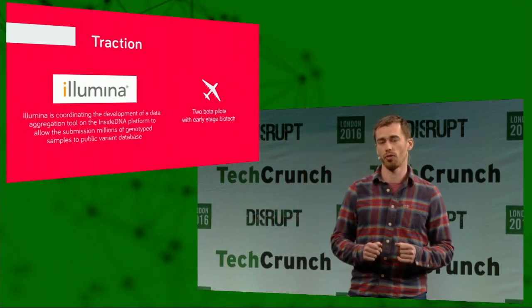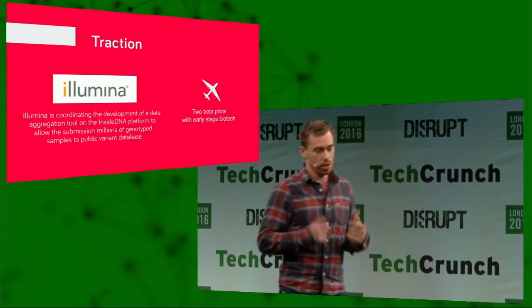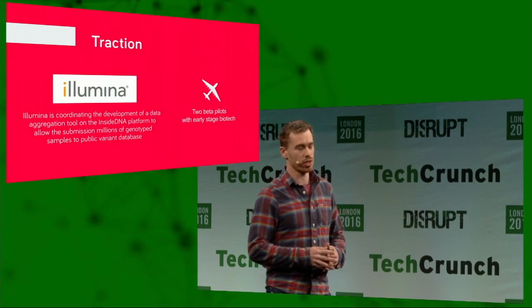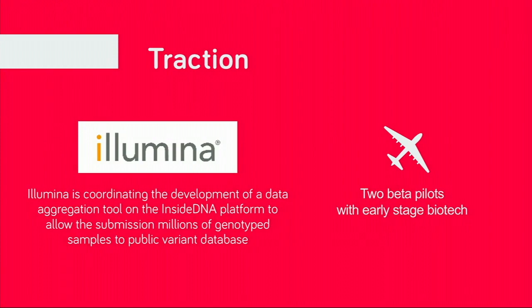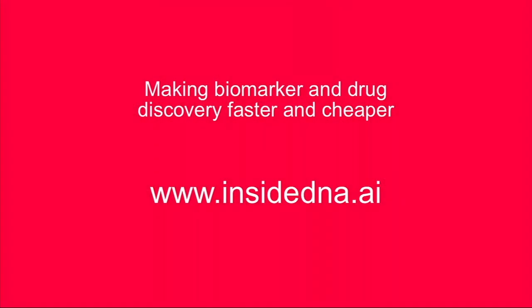Even before the official launch of our solution, it has generated quite some interest in the field. We are very excited to announce our collaboration with Illumina, a key player in the genomic industry. We are also in the process of negotiating with two biotech companies to set up pilots. We believe the new era of drug development is entirely in automation and artificial intelligence. Please check out our website or see us at Expo today. Thank you.